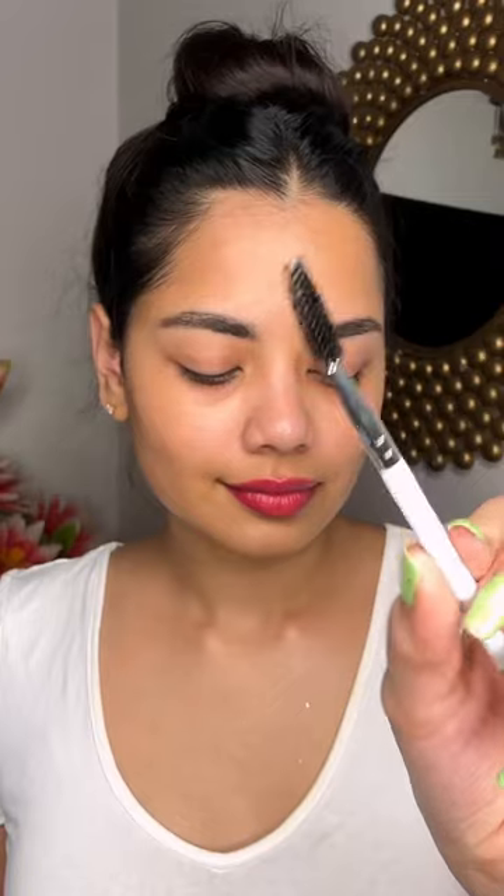Then I have used my favorite lip balm from Blue Heaven — it is a very sweet tint. Then I put on a Pimple Patch, and used Castor Oil with a Spoolie on my eyebrows and lashes.